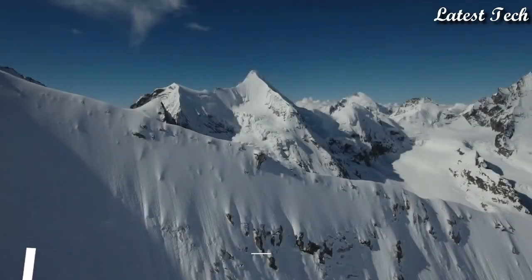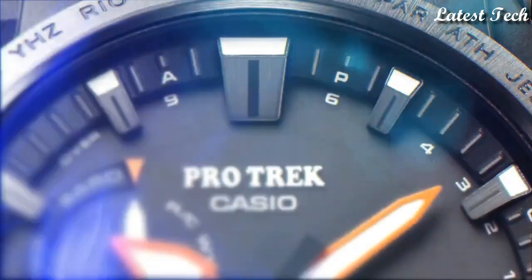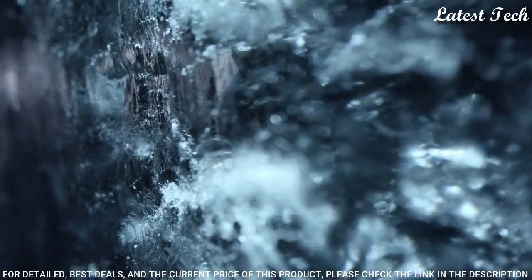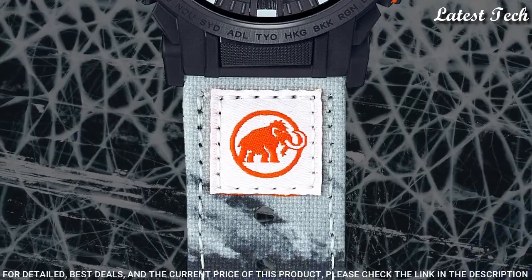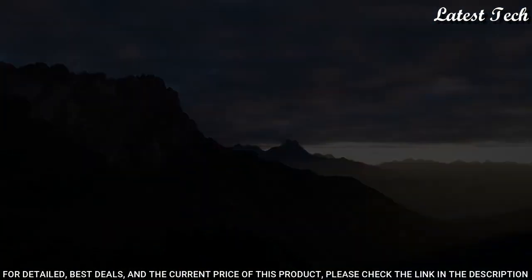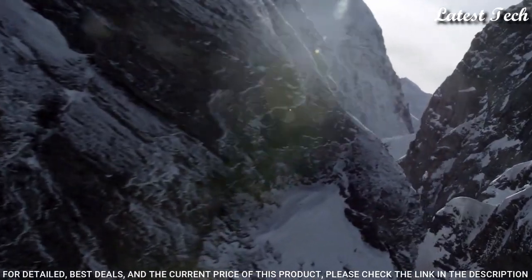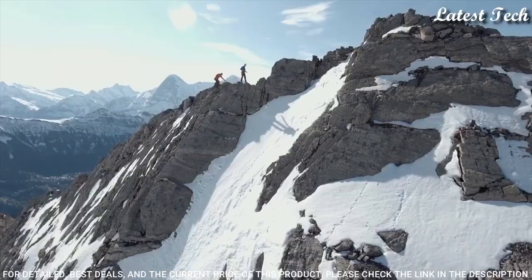Number 10: Casio ProTrek Mammoth Collaboration PRW-61MA Men's Watch. Solar Quartz Movement and 5673 Caliber, Resin Stainless Steel Case of Round Shape. Case dimensions are 47.4mm in diameter and 14.7mm in thickness. Display Type: Analog Digital. This timepiece has Mineral Glass, Crossband, Recycled Pet Material, and 100m Water Resistance.